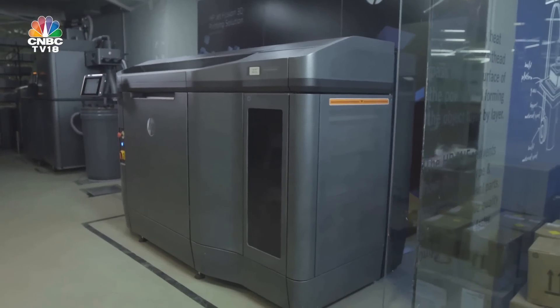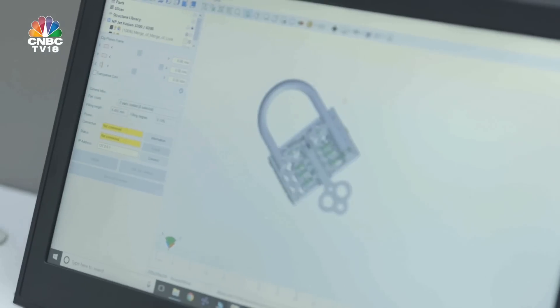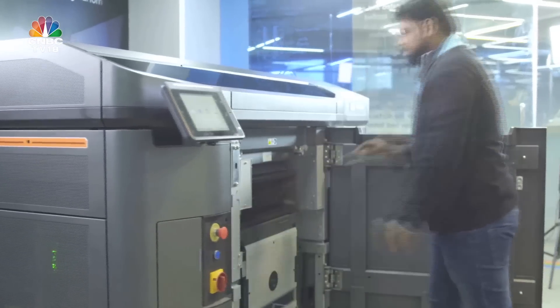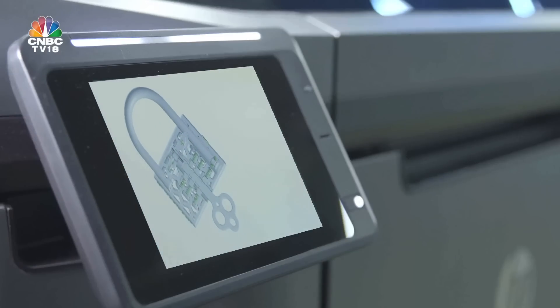3D printing, also known as additive manufacturing, is much more efficient because it uses less material and can be cost-optimal in many scenarios. The HP Jet Fusion 3D printer is a disruptive technology — ten times more productive and at half the cost compared to similar 3D printing technologies. What you see here is the part of the printer where the actual printing happens, creating layers on a platform.